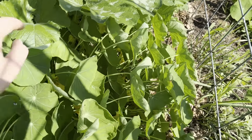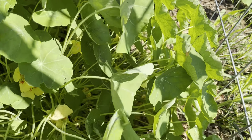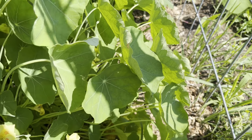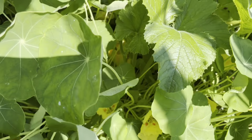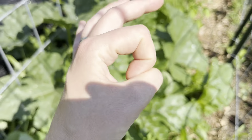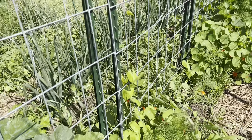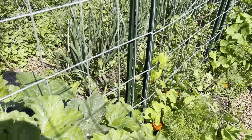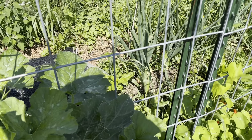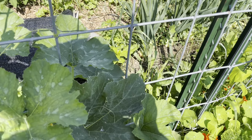All of these nasturtiums are probably as big as they're going to get and they're all going absolutely bonkers with flowers. This is my favorite yellow one. Once these flowers die off and are pollinated, they'll put out their seeds, which are super huge. When you take them while they're green you can actually pickle them in a brine and make capers out of them — that's what I want to do.